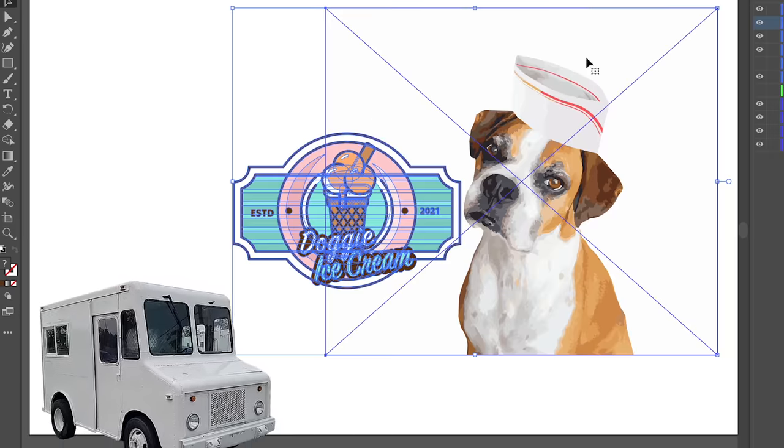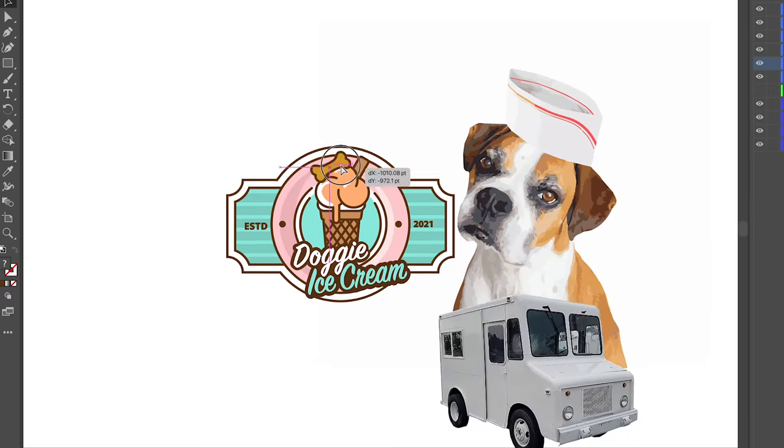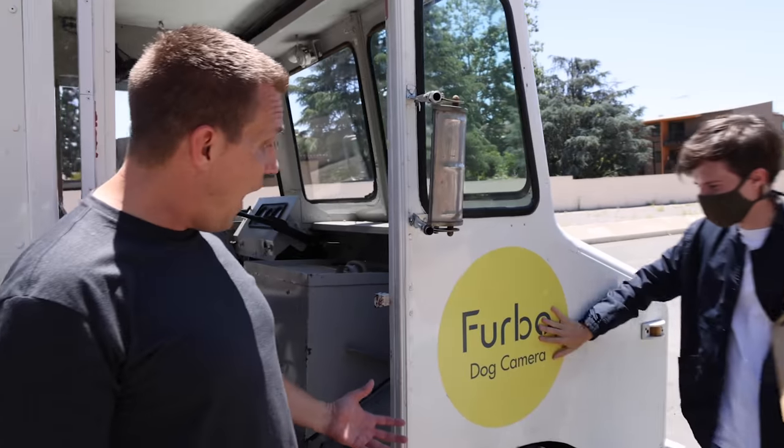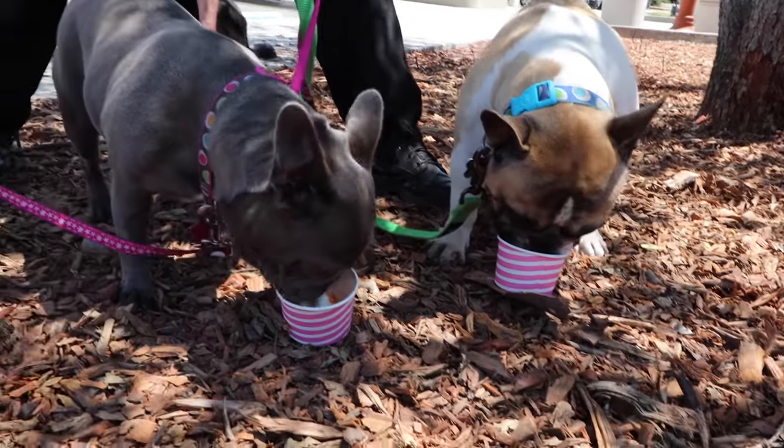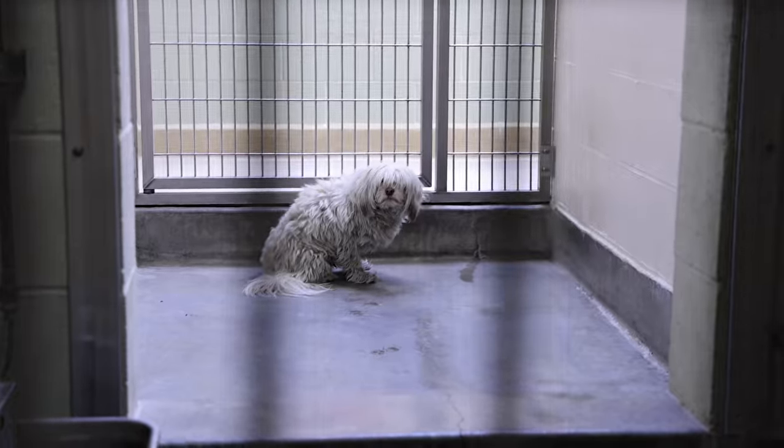Converting a food truck into an ice cream truck for dogs isn't easy, but thankfully, due to our sponsor Furvo Dog Camera and my awesome team, I think we're going to be able to pull this off. But first, I've got to tell you how all this started with one dog who's actually had it pretty rough.